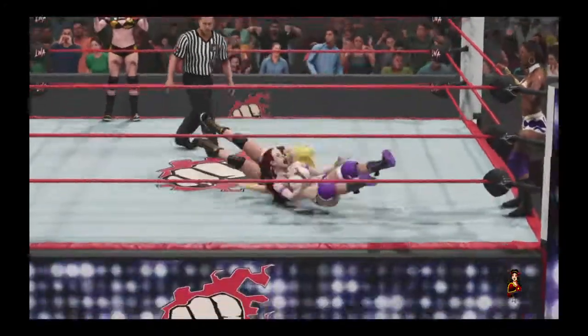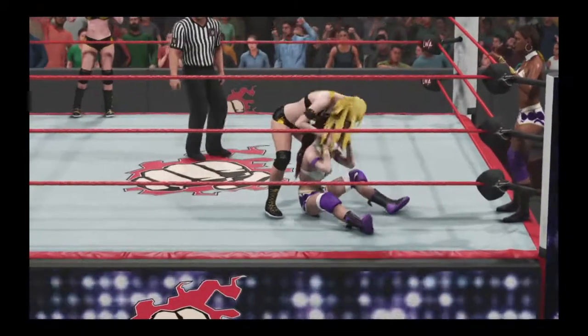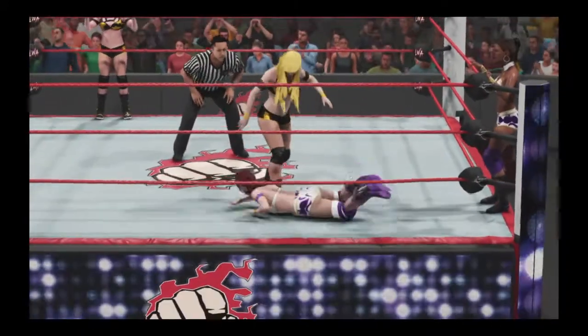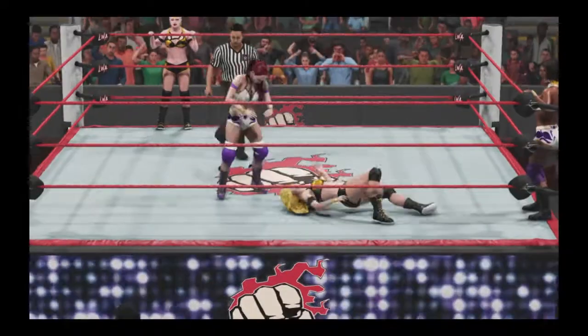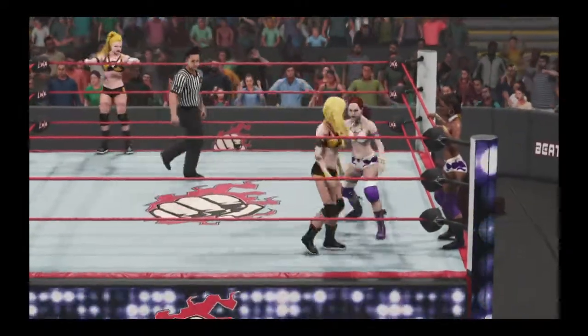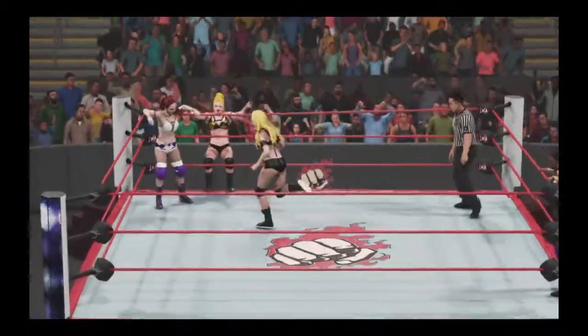Setting it up — brain buster! Got every ounce of that one. This could be over.